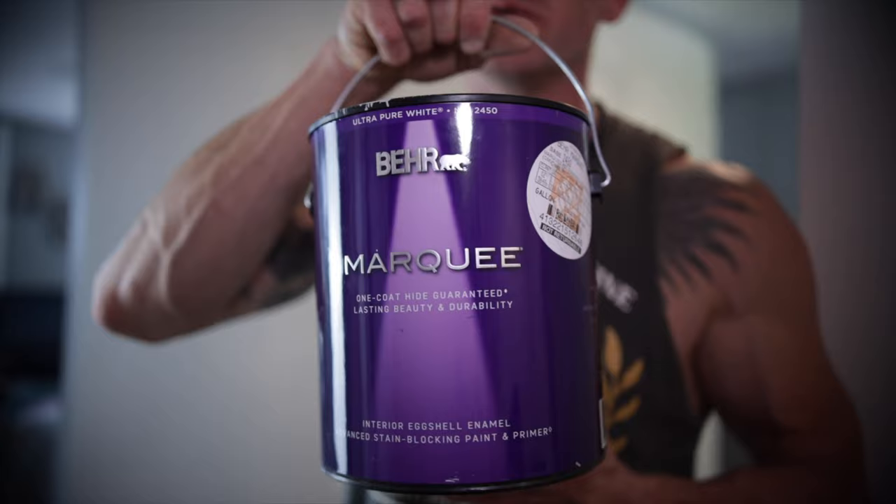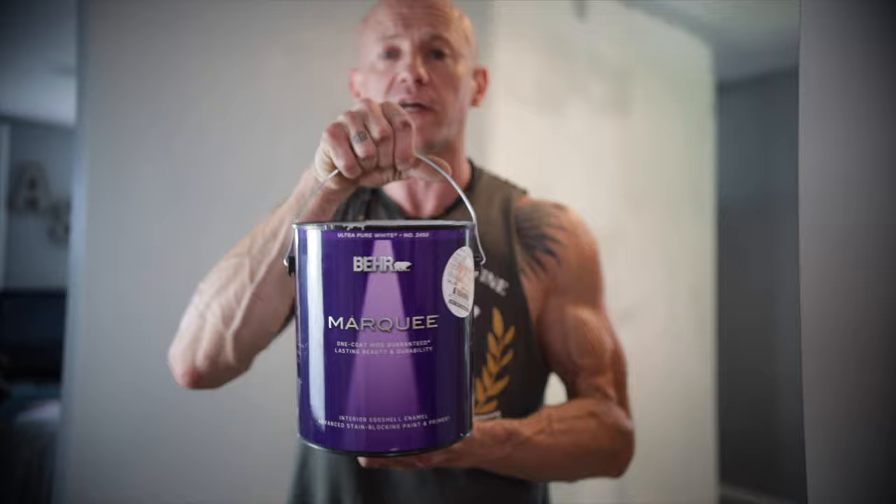I've used just about every wall paint available — I've been through the gamut. Here is my favorite paint: the Behr Marquee One Coat. This paint, guys and gals, is really, really great. I'm sure some of you are already saying, 'Oh, he's not a professional — he uses Behr paints. You've got to use Benjamin Moore and Sherwin-Williams.' That may be what many people think, but that's not true. I've been using this Behr Marquee One Coat coverage for a few years now, and I'm going to show you why.